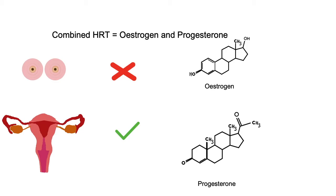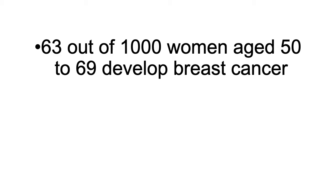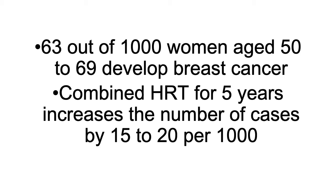Should you be worried about the use of HRT? Firstly, not all postmenopausal women use HRT, and the types of HRT can change your risk. But according to the NHS, 63 out of 1,000 women aged 50 to 69 develop breast cancer. For women that use the combined HRT for five years, this increases the number of cases by 15 to 20 per 1,000 women.